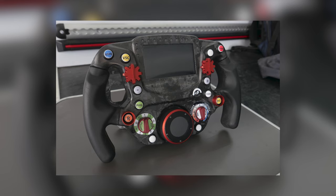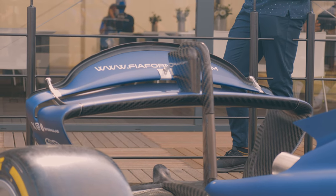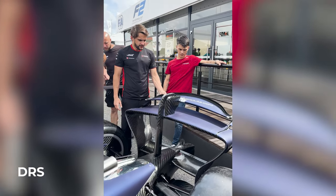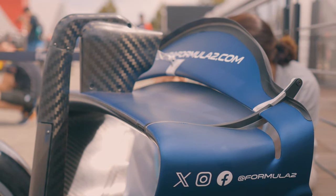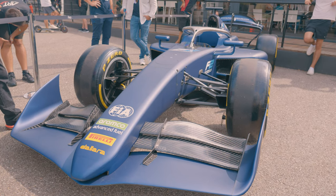Moving on to the back of the car, there's a very different looking rear wing. To generate more downforce, the DRS will still be in full effect — this wing has a DRS system in place. The diffuser and the floor of the car is something they're going to use to generate a lot more downforce and make the cars go quicker in the corners. That's the objective of this new Formula 2 car.